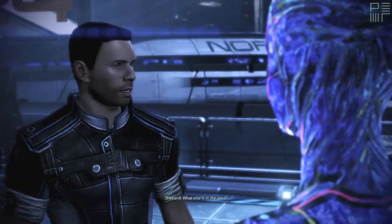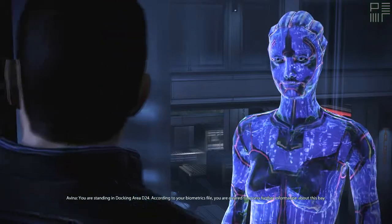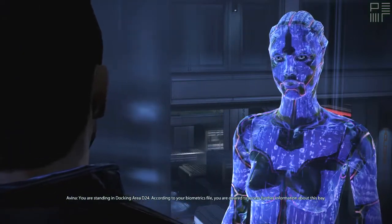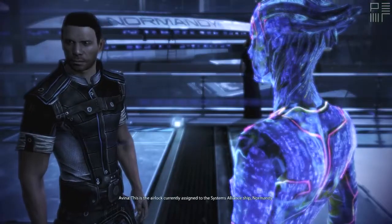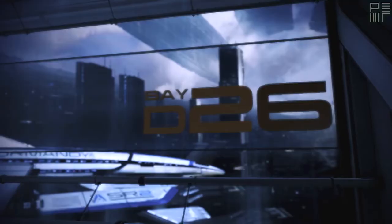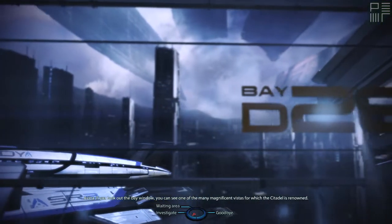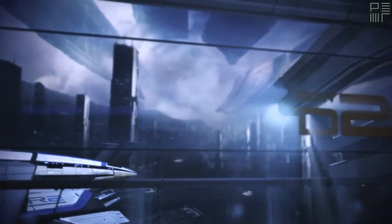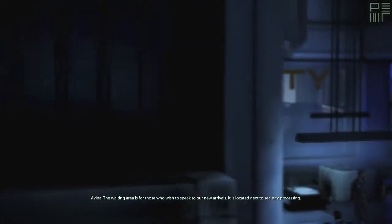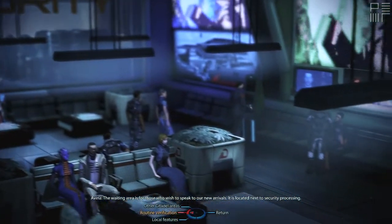What else is in the area? You are standing in Docking Area D24. According to your biometrics file, you are cleared to access further information about this bay. This is the airlock currently assigned to the Systems Alliance ship Normandy. If you look out the bay window, you can see one of the many magnificent vistas for which the Citadel is renowned. What about that room over there? The waiting area is for those who used to speak to our new arrivals. It is located next to security processing.